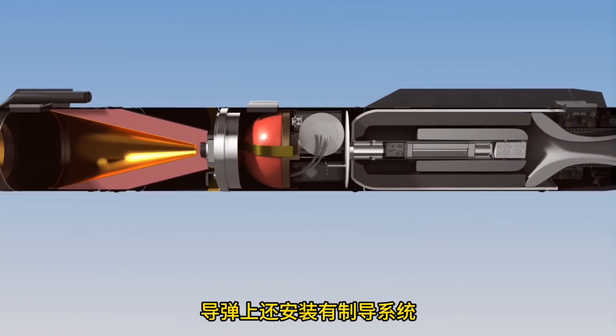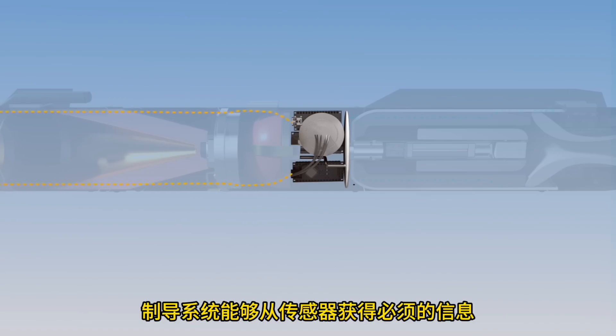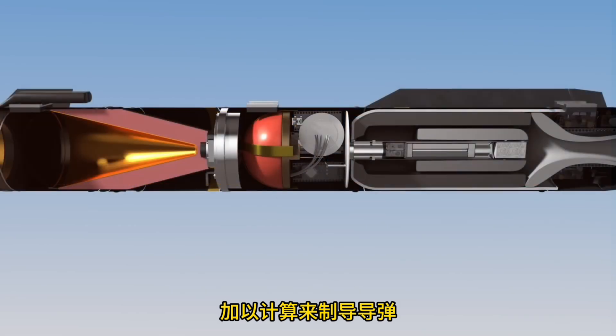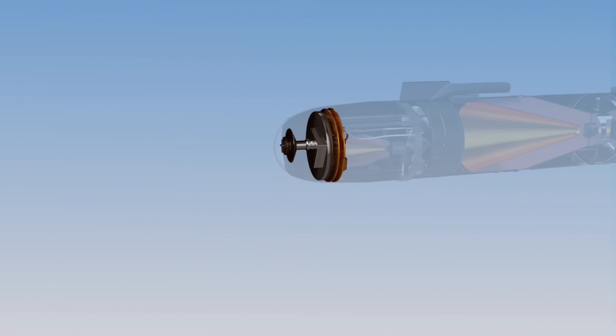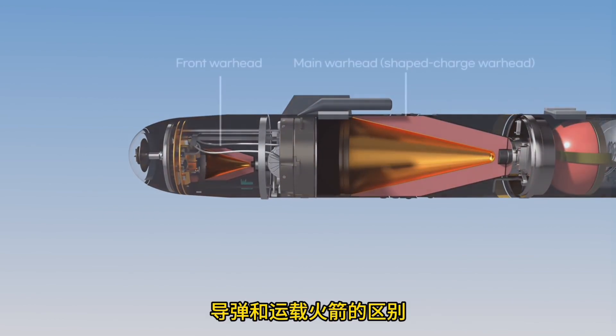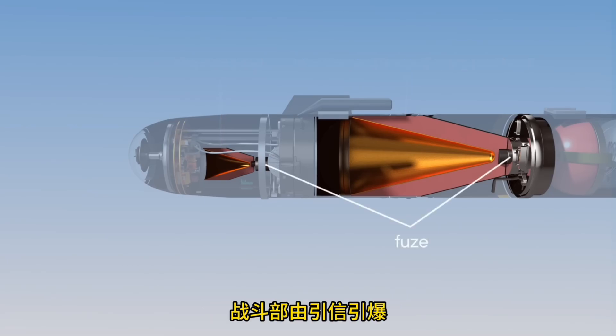A missile also contains a guidance system that guides it to the target. The guidance system calculates the information obtained from various sensors to control the missile. Sensors include infrared detectors or radar. It also contains a warhead that can destroy the target. The difference between a missile and a rocket is that the missile has a warhead. This warhead is activated by a fuse.